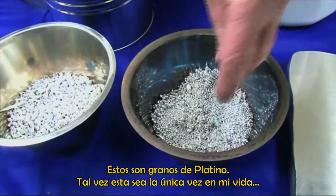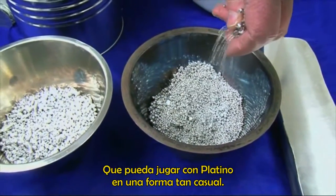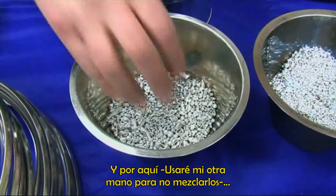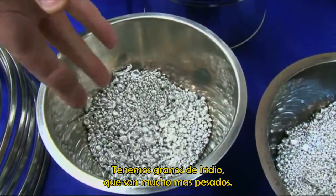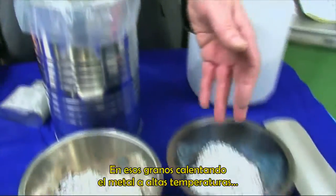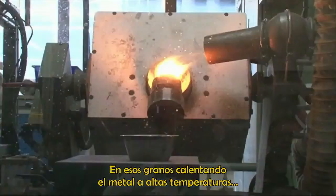They take this sponge and turn it into grains, rather like this — here are grains of platinum. This is probably the only time in my life that I will be able to play with platinum in such a casual way. And over here, I'll use the other hand so I don't mix them up, are similar sorts of grains of iridium, but they're very much heavier.